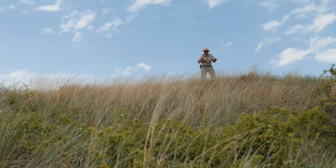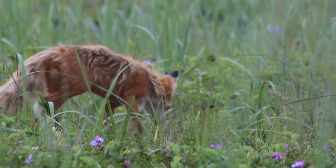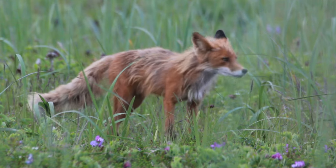Shhh! Can you hear that? It's a red fox, and I guarantee you it can hear us. She can hear a mouse scratching a leaf 150 feet away.